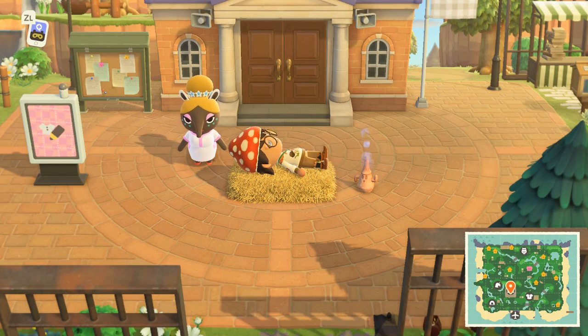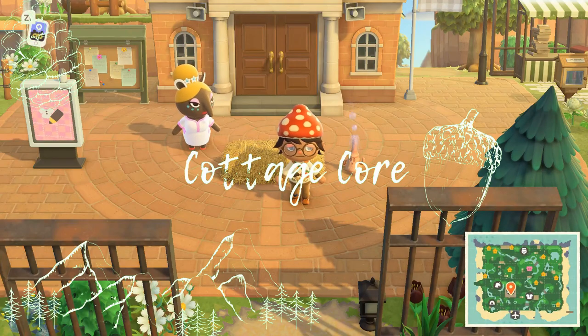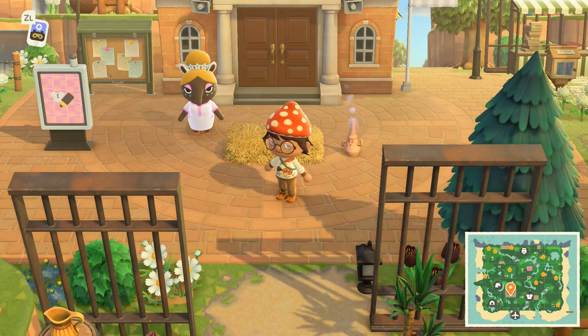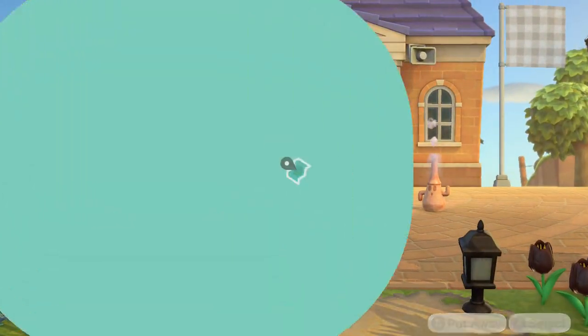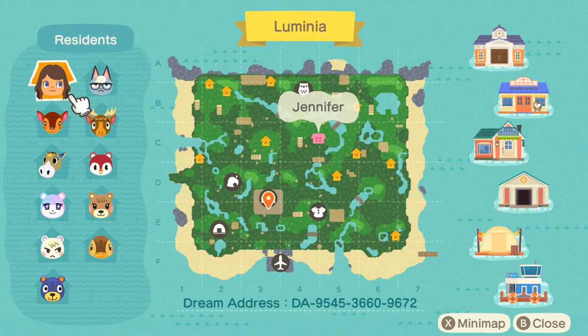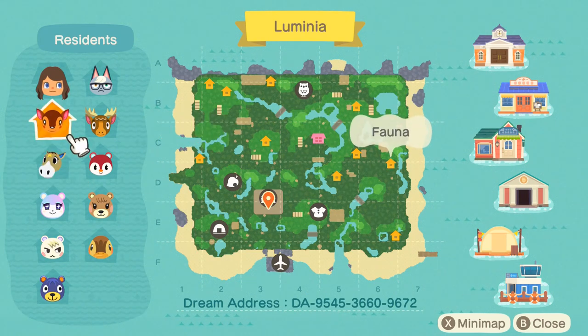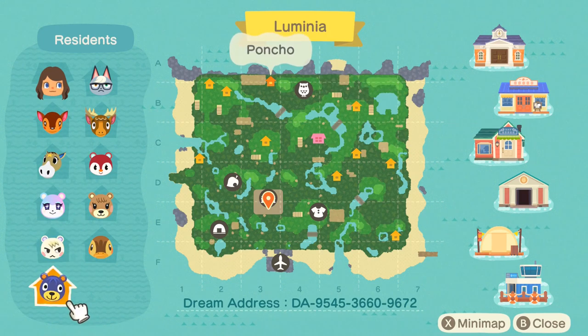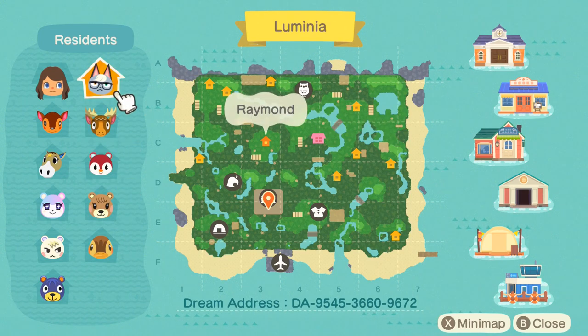Hey guys, we have another island tour today! This is by lumi.crossing and it is Jen's island. This is a cluttered cottagecore island. First of all, let me just say my outfit — the mushroom hat, man. Okay, well first of all let's look at the map. This is Jennifer, and this is Lumenia. I love Winnie, and I also love her name. And these are the rest of her villagers.